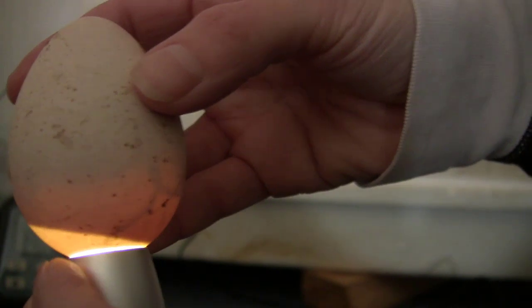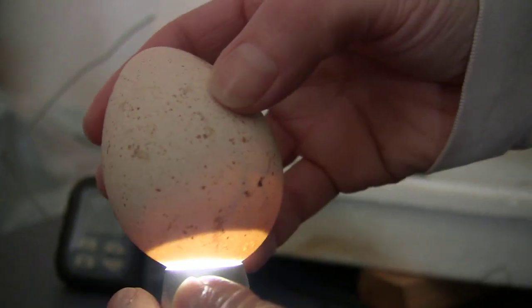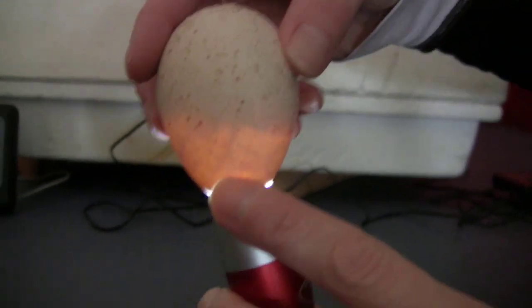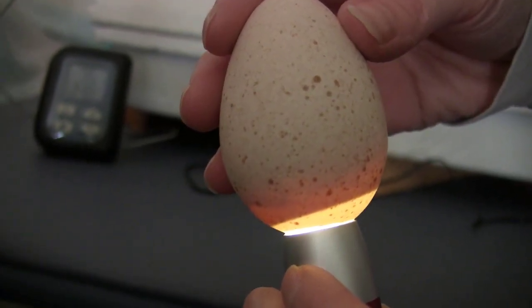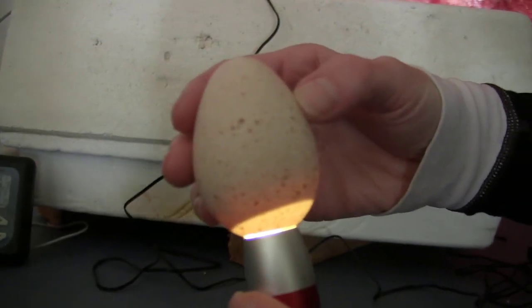Egg number three — that all looks good. Nice color in there, nice veins, nice air sac. I'm just going to turn it a little bit. Egg number three looks good — we've got movement in this one as well. Here's egg number four — that all looks good too. Egg number four looks good, and we have a little bit of movement in there as well.